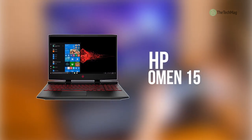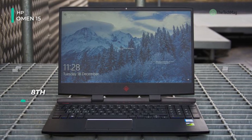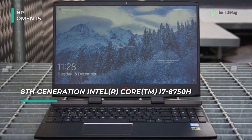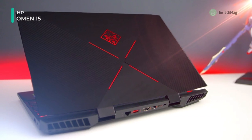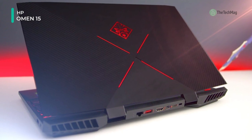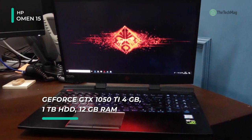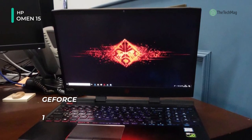The HP Omen features a sandblasted hairline brushing finish and a carbon fiber design in shadow black. There's also a four-zone RGB lighting backlit keyboard with a numeric keypad. The system delivers robust performance with its 2.2 GHz Intel Core i7-8750H 6-core processor. Smooth multitasking is supported by 16 gigabytes of DDR4-2666 MHz RAM. For storage, this laptop is provided with a 128 gigabyte PCIe NVMe M.2 solid state drive.